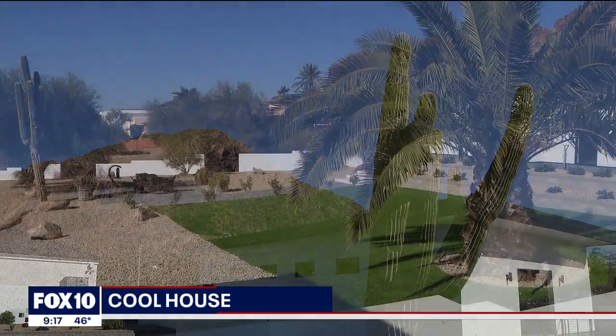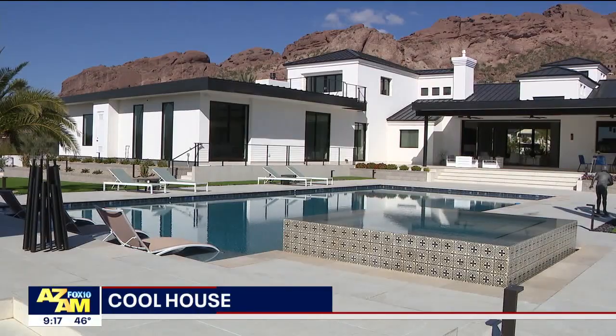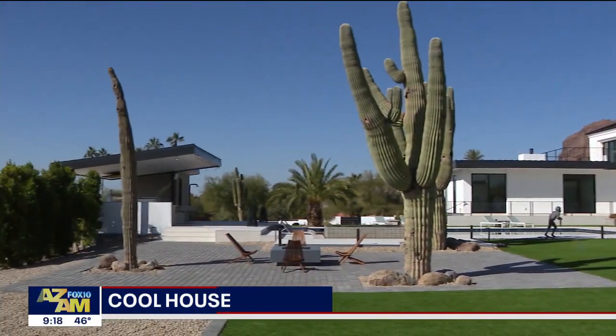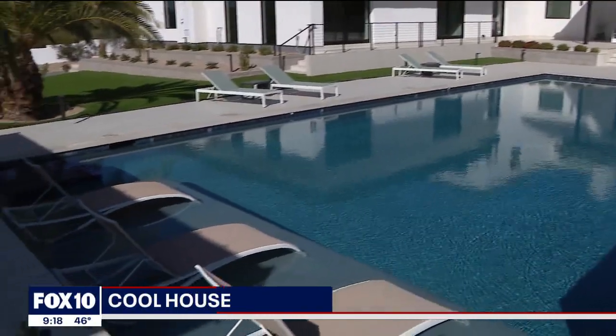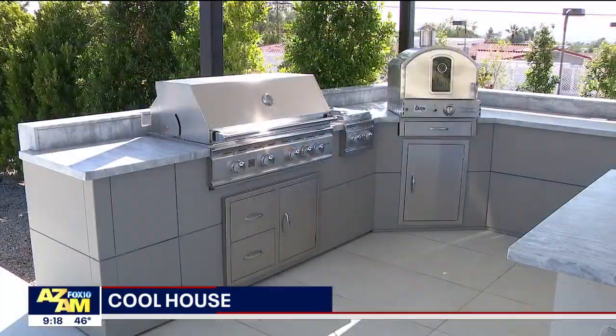Tell me about the property. We have just about an acre and a half, and obviously amazing Camelback views from the backyard. There's a brand new pool — 25 by 55 — and over 3,000 square feet of artificial turf out here, making it a perfect entertainer's backyard for Arizona. We have a fire pit, another fire pit area on the other side of the house, and multiple patios in the front as well — many different areas where you can sit out and enjoy the views.